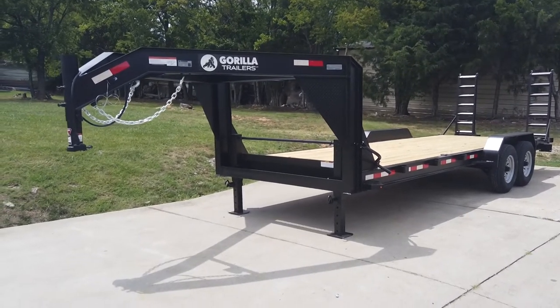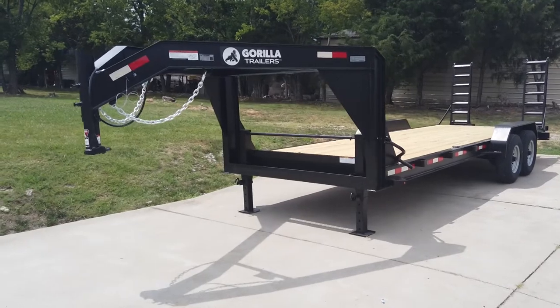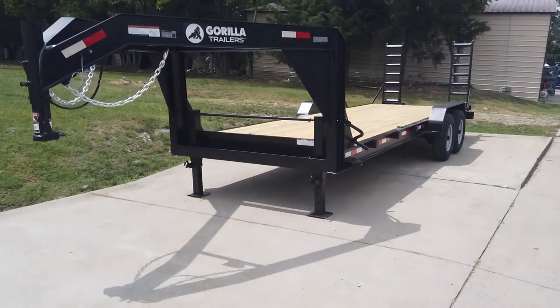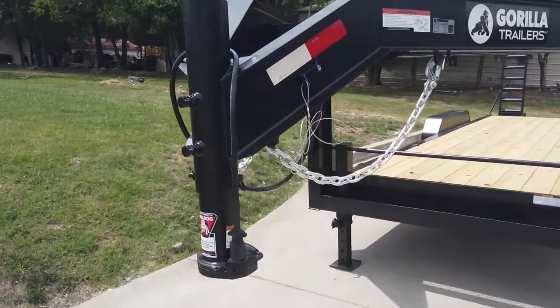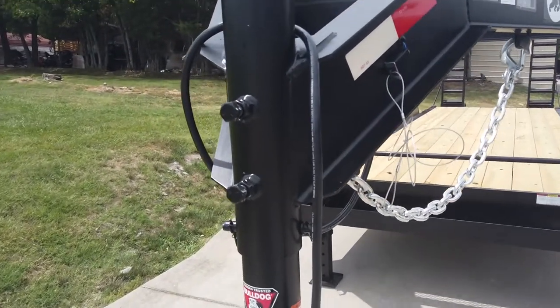We're going to be looking at this 7x22 Gooseneck Equipment Trailer. This is a Gooseneck.